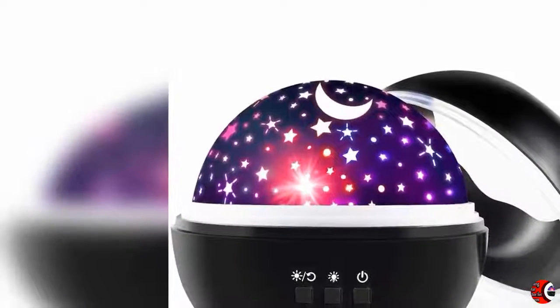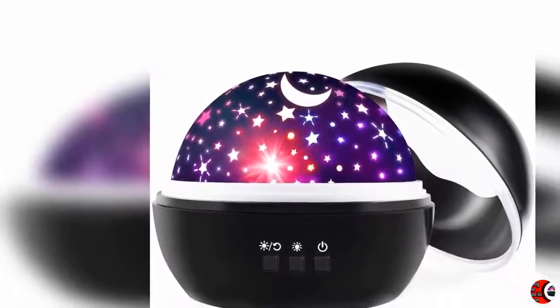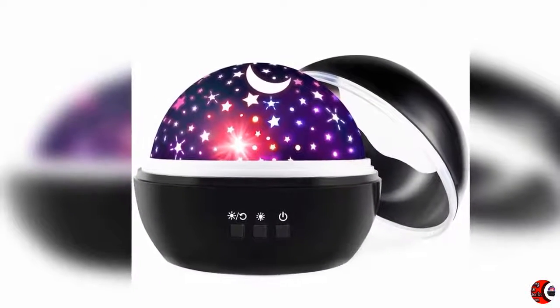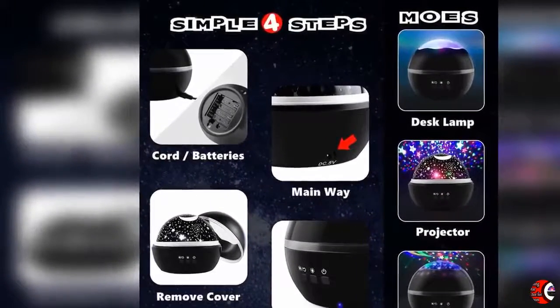16 Mode Soothing Star Projector for Bedroom 2020. Product Details Name: 16 Mode Soothing Star Projector for Bedroom, Fall Asleep Faster Solution for Kids and Adults at Bedtime, Sensory Toys for 3, 4, 5, 6, 7, 8, 9 year old boys and girls.